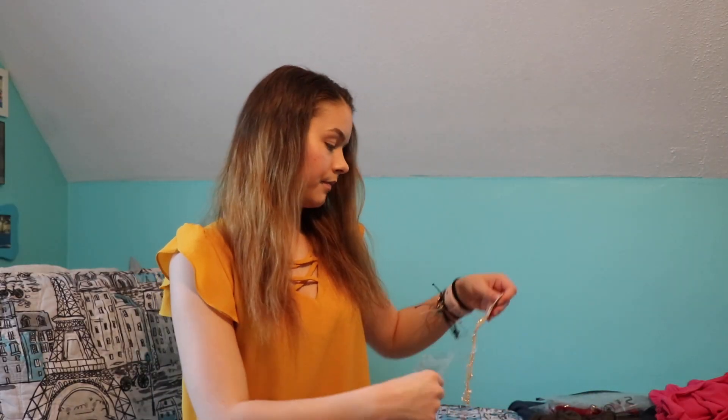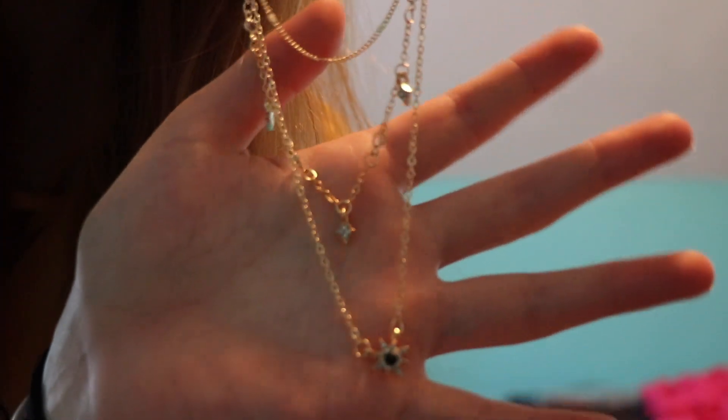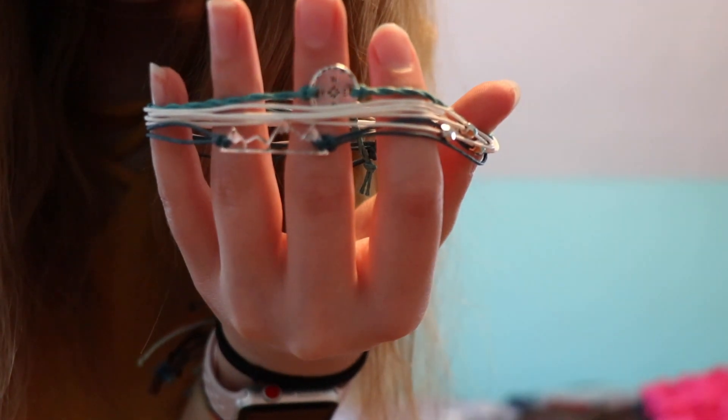I also got some jewelry from Shein. I got this three-layer necklace and a bracelet set — they're kind of like Pura Vida bracelets but not the official ones. One is a compass with north, south, east, west, this one has beads all over it, and this one has mountains on it, which I thought was super cute. That's why I decided to get it.